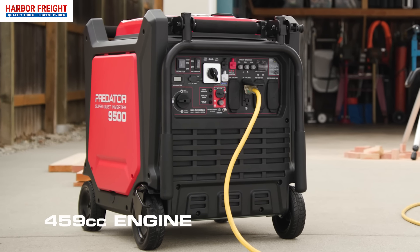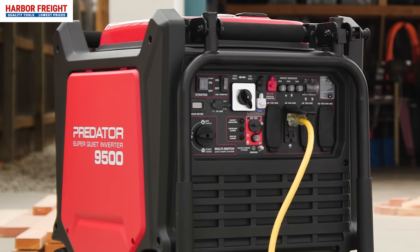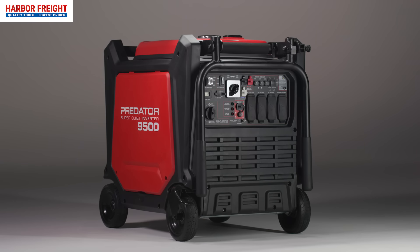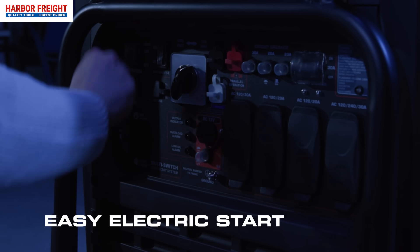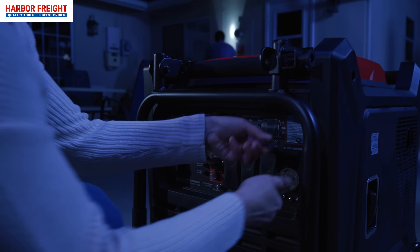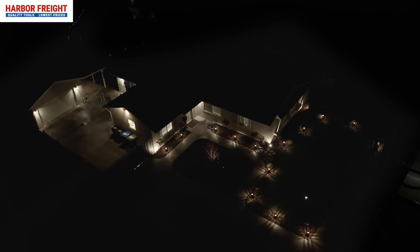A 459 CC engine delivers 9,500 watts of starting power with 7,600 running watts to keep all your home appliances running. Powered by an easy-to-use electric start, this incredibly powerful but super quiet generator is the ultimate solution for reliable home backup power, expertly designed to provide you with peace of mind during the most challenging times.